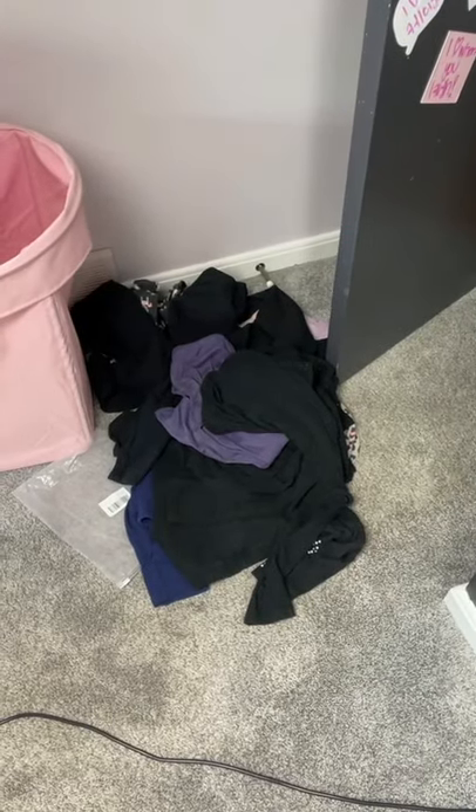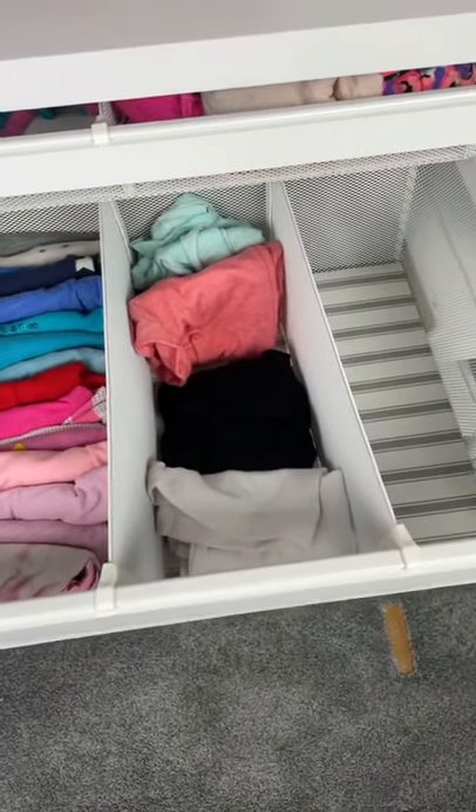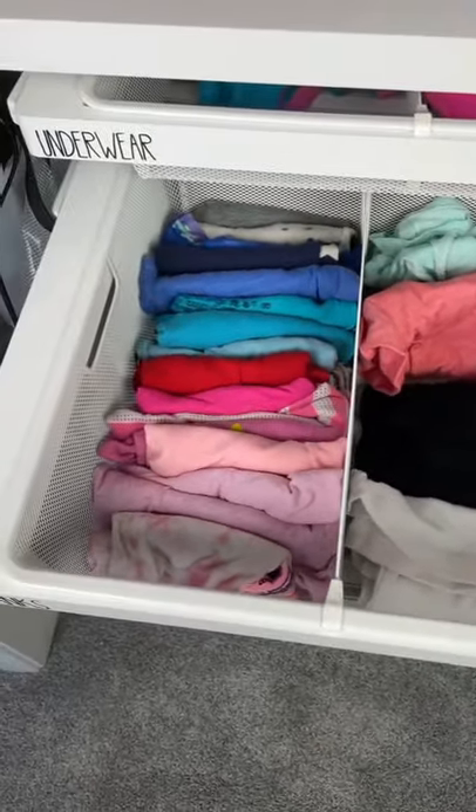Create one large pile for donating all the kids' clothes. File fold the kids' clothes and use drawer dividers to keep all the clothes standing up.